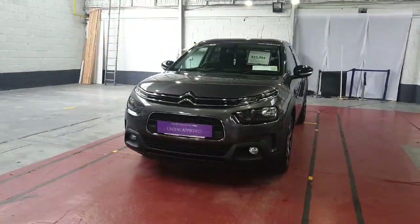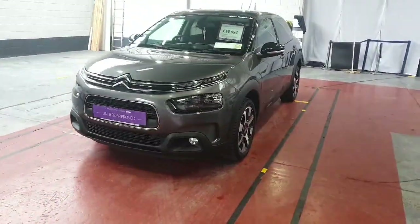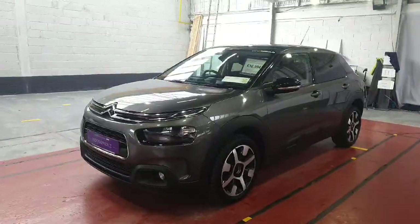Hello everyone, this is Gerard from Linders & Chapel Lizard. Today we're going to be talking about this lovely C4 that came into us here a couple of days ago at Linders & Chapel Lizard.